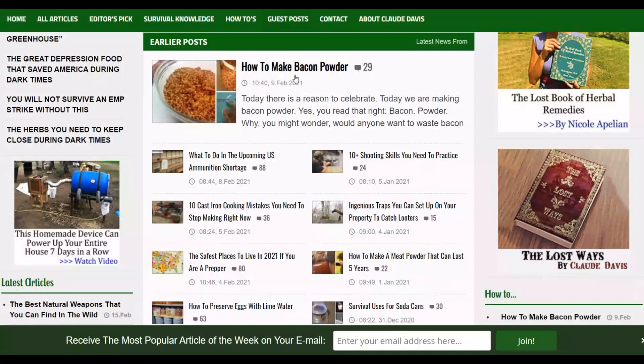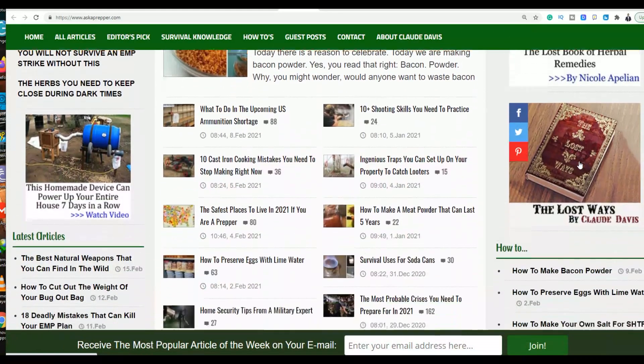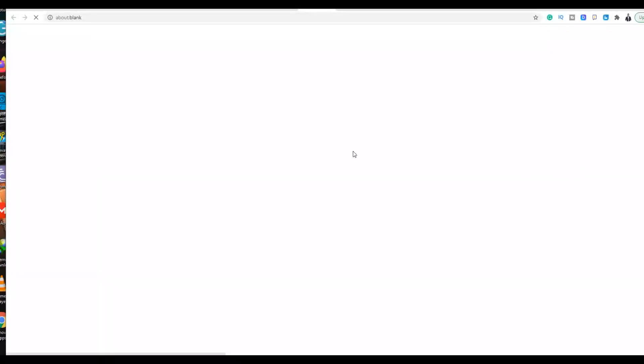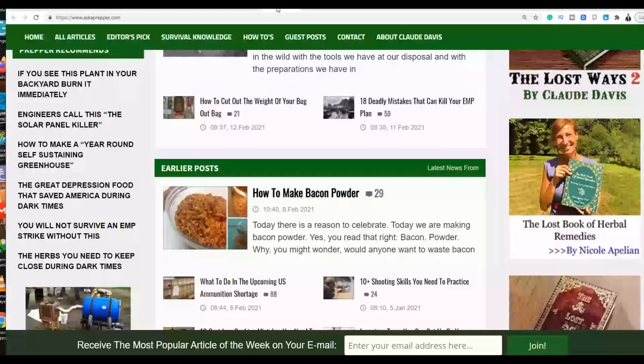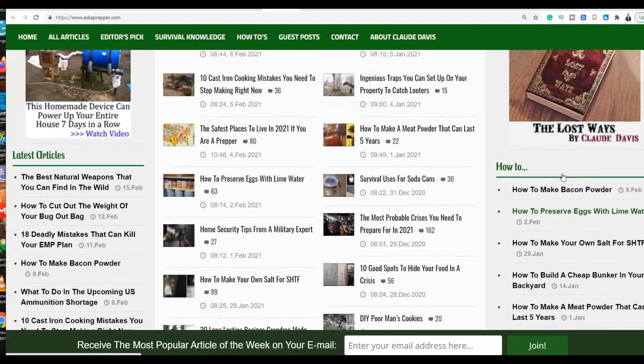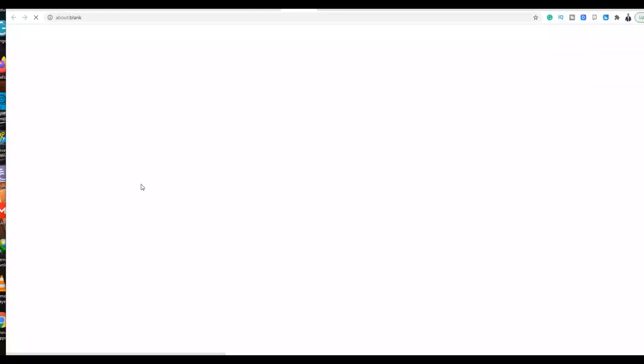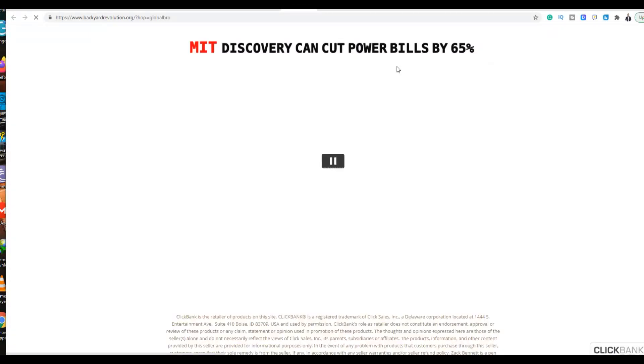Let me show you the websites I showed in the intro. The first website is called askaprepa.com. You can see this website is promoting a product called The Lost Book of Remedies — it's clearly promoting an affiliate offer. Any of these links will take you straight to the affiliate offer because this website is related to the product being promoted. What you're going to do is look for related websites and pay them a small amount of money to place your banner ad on their sidebar for their visitors.